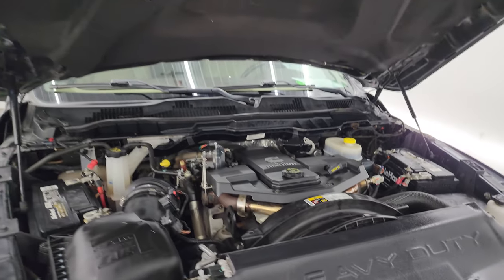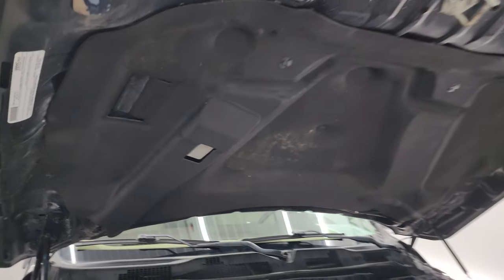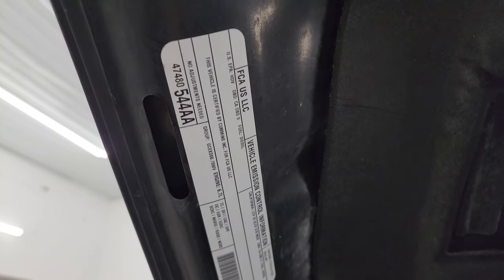Once again, this truck has been fully safety-checked and inspected by our service shop, with a fresh oil and filter change and all fluids checked and topped off. The shocks are doing a really nice job holding that hood up. There is the emission sticker, and I didn't see any corrosion on the hood.